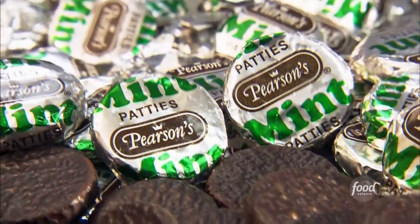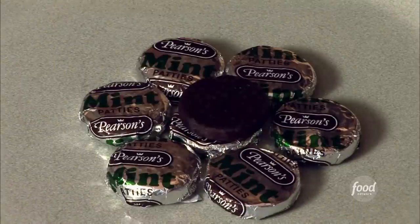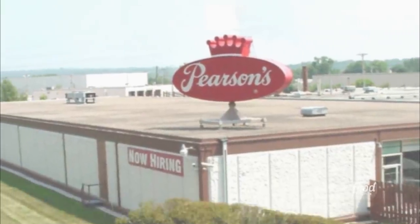And nobody knows patties like Pearson's. They've been making this black-and-white after-dinner mint for more than 50 years. They acquired the mint patty from a company called Trudeau Candy Company in St. Paul, Minnesota in 1951.